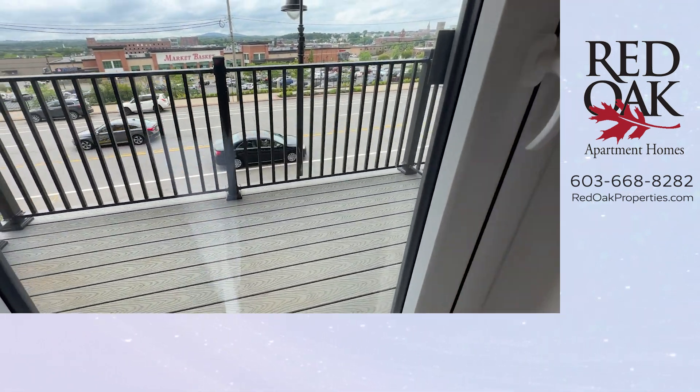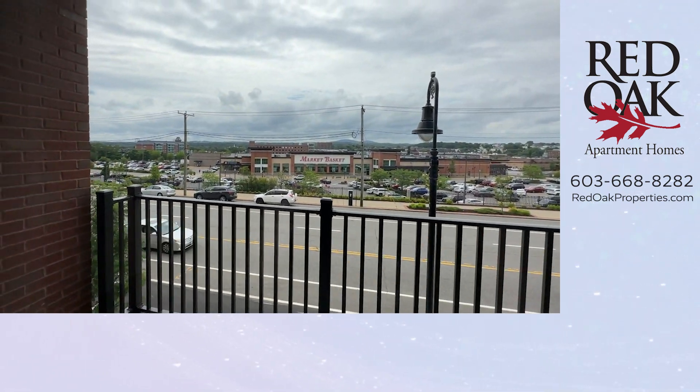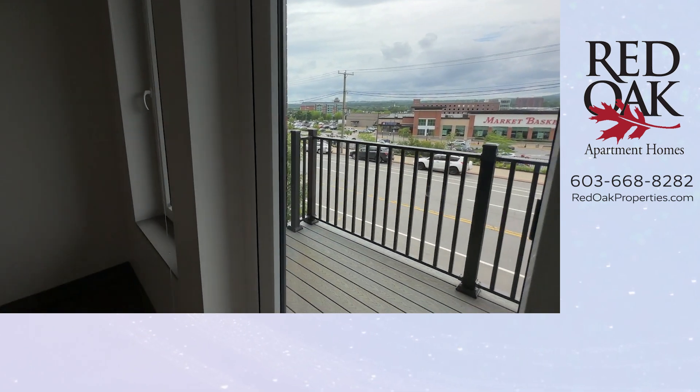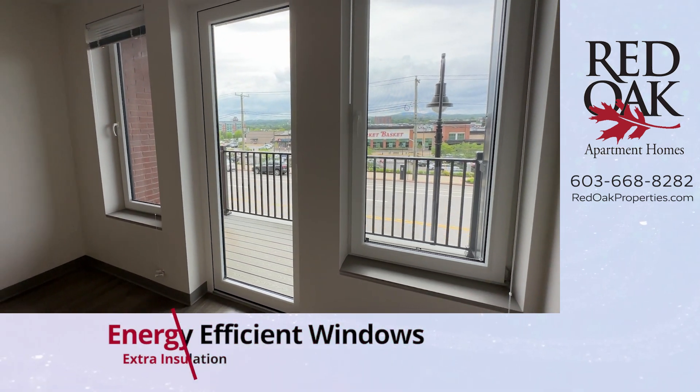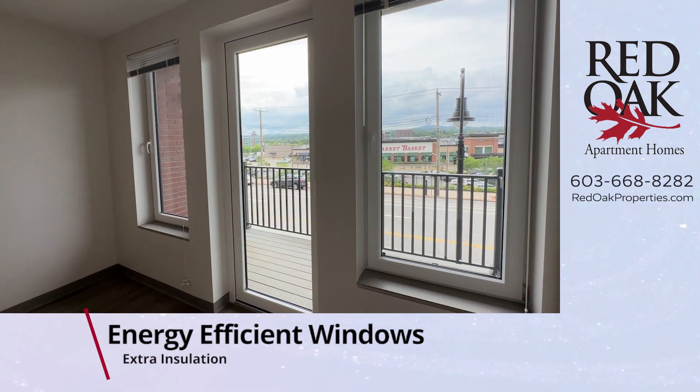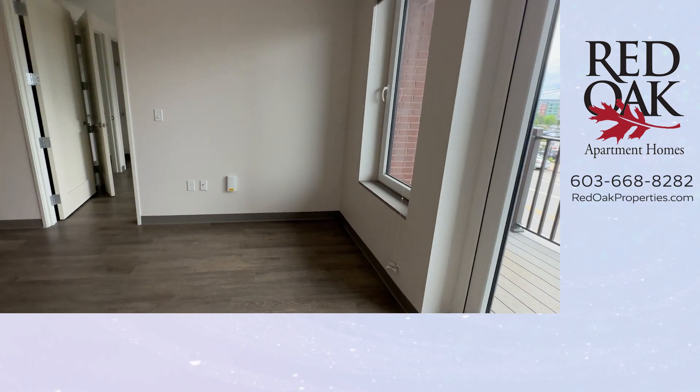You have your own private balcony with views out to the west. These windows are energy-efficient and soundproofing, with blinds included, screens, and they do open.